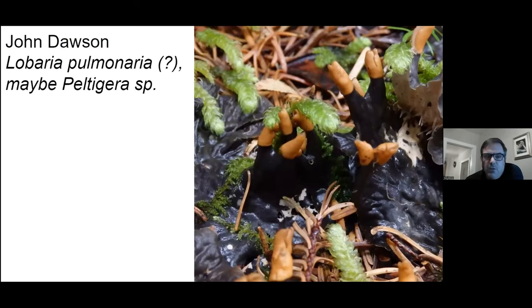I can't tell you how much it pains me to say this because I respect John so much. In his other entry, he said this was a lungwort lichen and I don't think that is true.